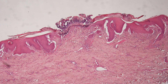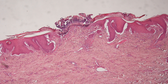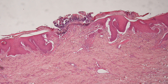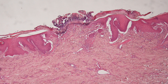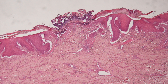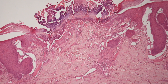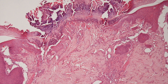Here is a low power view of reactive perforating collagenosis. You can see at the centre of the picture is the perforation through which the collagen appears to be erupting, a bit like a volcano. On either side of the perforation the epidermis is hyperplastic, and on higher power you can see just below the perforation that the collagen fibres in the papillary dermis are vertically orientated.